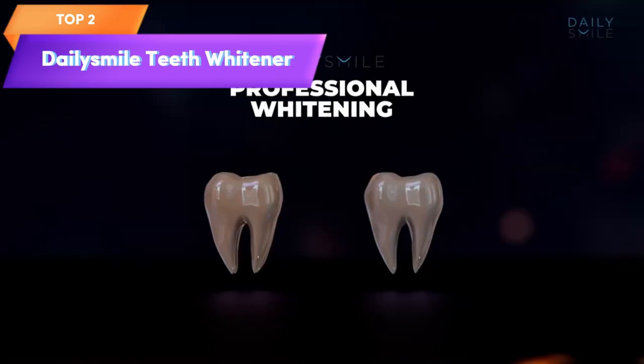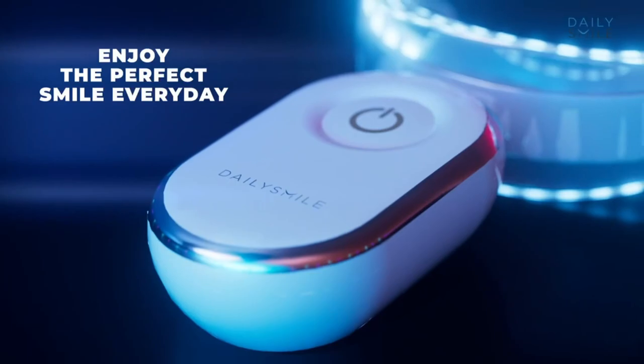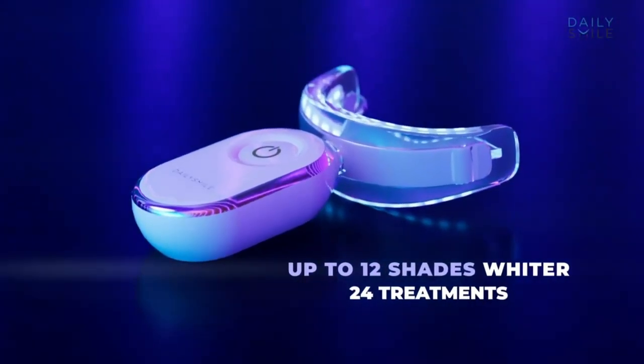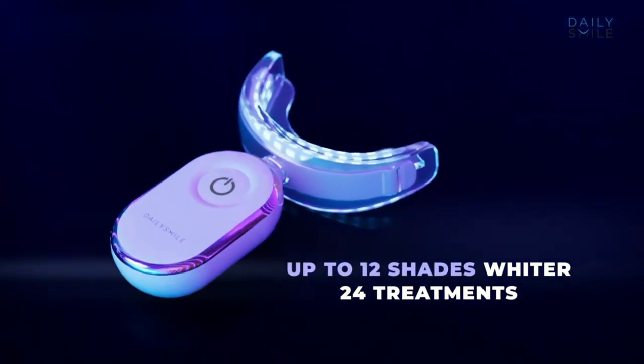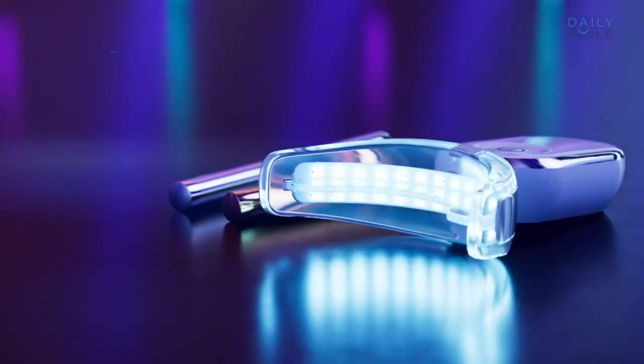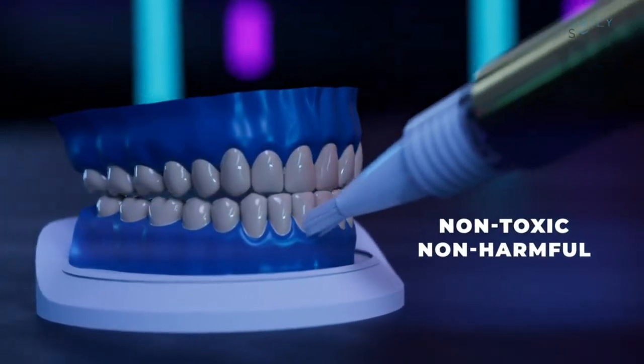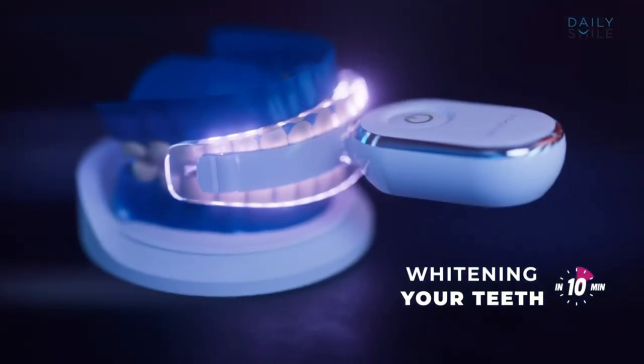Top 2 is a non-sensitive and waterproof teeth whitening solution that includes teeth whitening trays and an LED light. It can help remove stubborn stains in just 10 minutes and is effective in removing stains up to 20 years old. It is a convenient and effective option for at-home teeth whitening, especially for people with sensitive teeth.